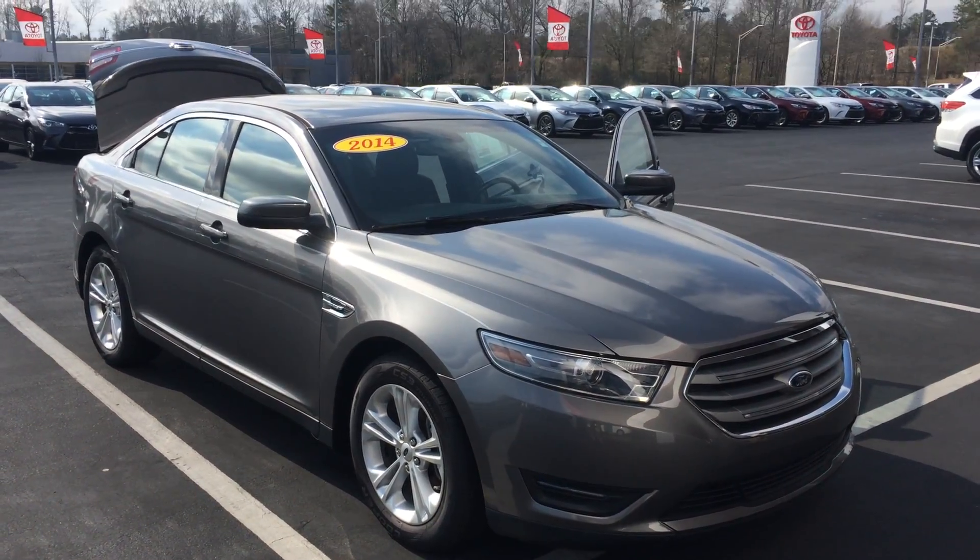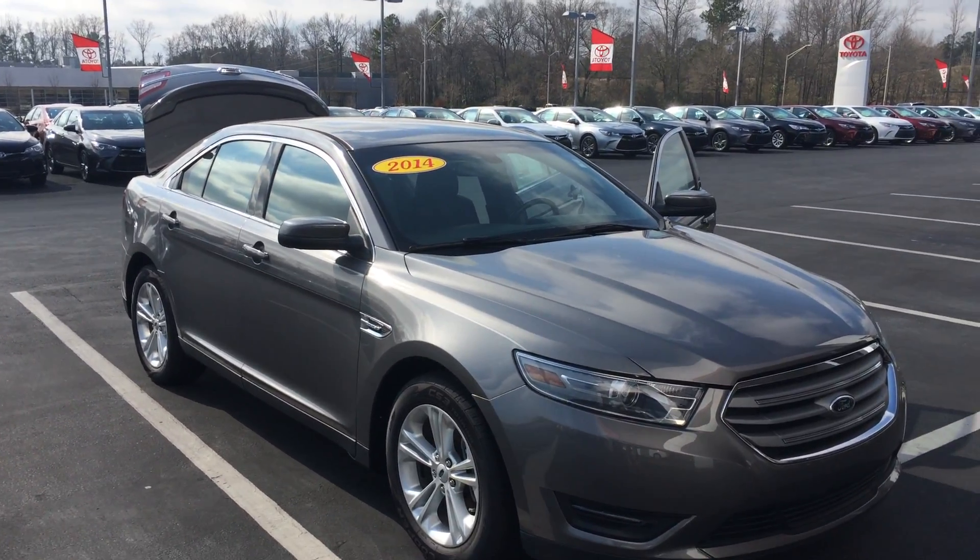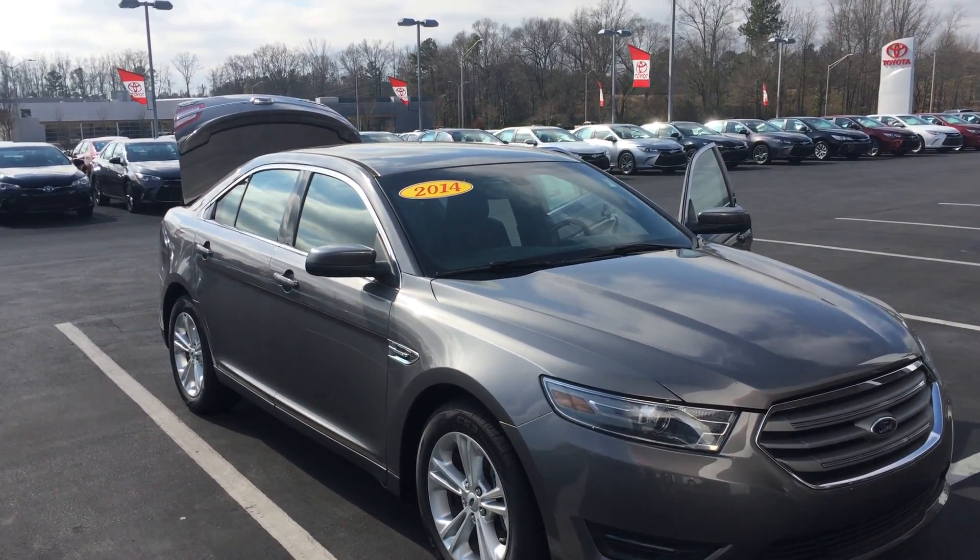Good afternoon, Mr. Downs. This is Gerald at LaGrange Toyota here with your 2014 Ford Taurus SEL in gray. I just wanted to show it off to you — absolutely a perfect piece.